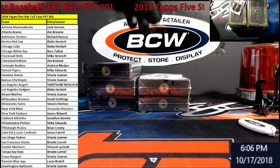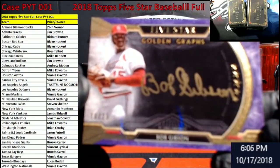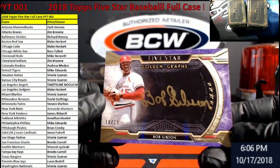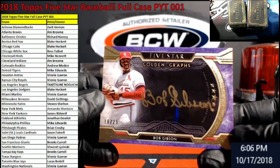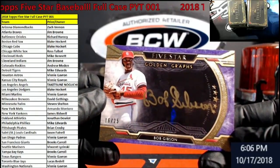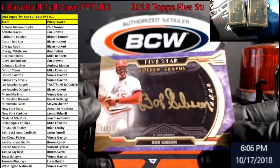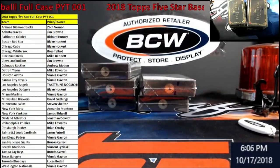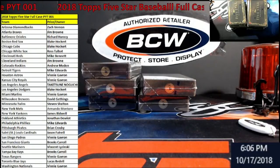I don't know what it's numbered out of though — out of 25, Bob Gibson's Golden Graph for the Cardinals. Owner Jason — congrats! Give me a second, I'm gonna get her in here. It's a nice old-time hit there, congrats congrats!